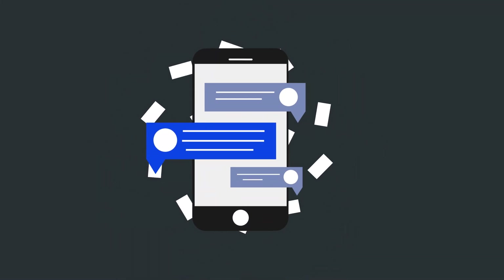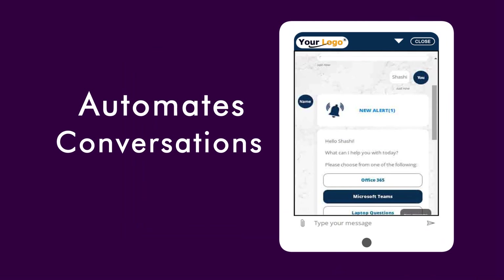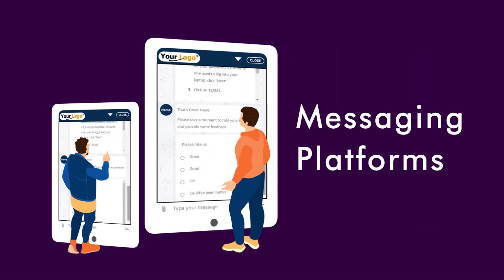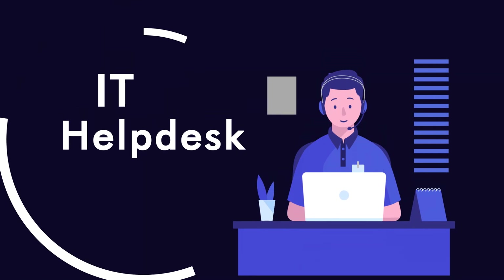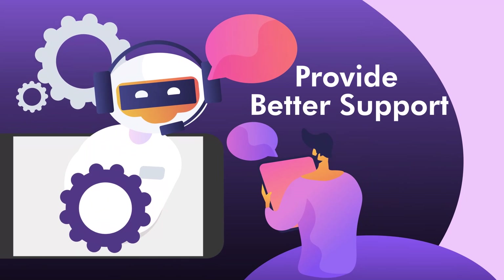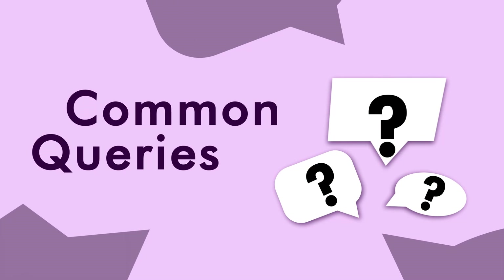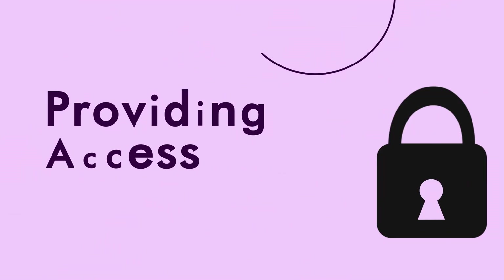One of the applications transforming the workplace is chatbots — the software that automates conversations and interacts with customers through messaging platforms. Chatbots are the solution if you want a more efficient, effective IT helpdesk. Chatbots can help you provide better support by troubleshooting issues, answering common queries, resetting passwords, and providing access, among other things.